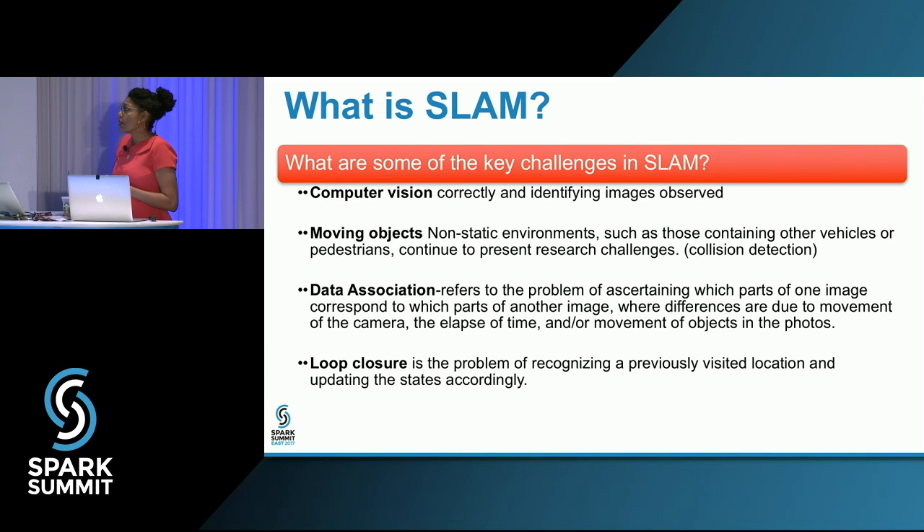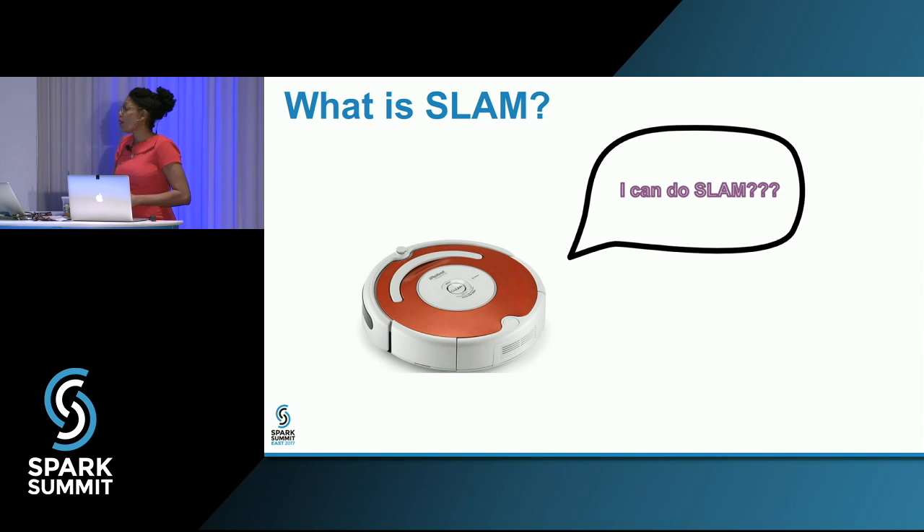Data association is another problem favorable to the machine learning space — it's trying to figure out when a robot has seen something before. As a human, that's simple: we see black chairs and recognize them. But a robot approaching from different angles, behind or in front, with the camera at varying references, only has a series of points to work from. Loop closure is similar — figuring out when you've returned to a point already visited. If you're navigating and mapping a new space, you don't know where you are relative to where you were. One place you've probably seen SLAM is with the Roomba vacuum, mapping your home's indoor space.